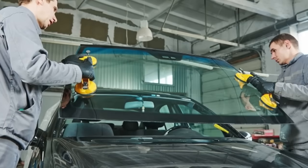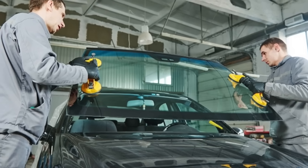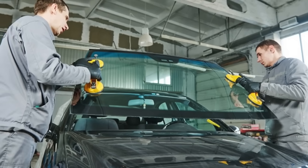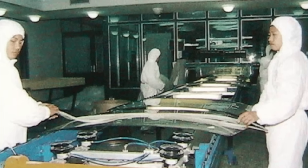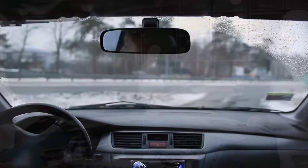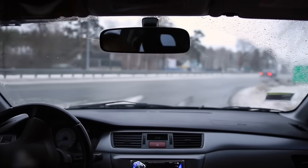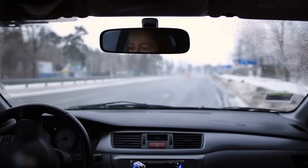The adhesive used to mount the windshield to the car frame must meet strict safety standards, ensuring that it forms a strong, secure bond. Poorly installed windshields can pop out during a collision or rollover, compromising the vehicle's safety. In fact, in many cars, the windshield accounts for up to 30% of the vehicle's structural strength in the event of a crash.